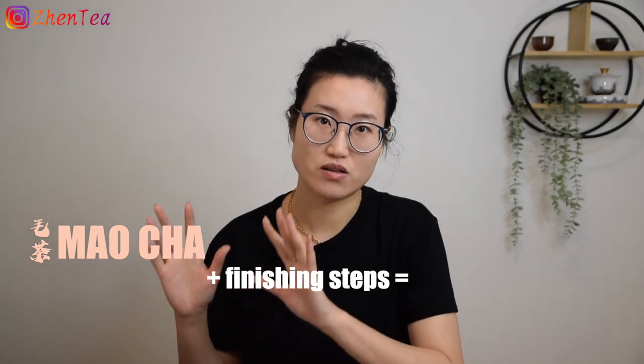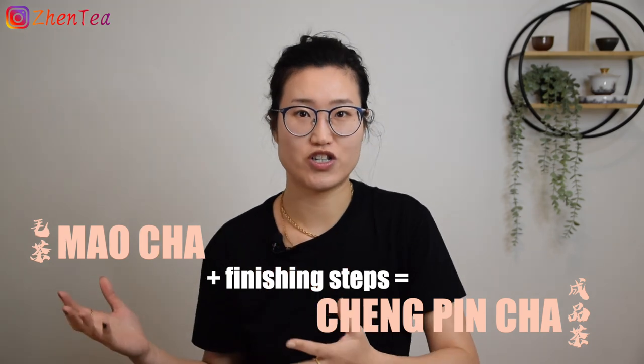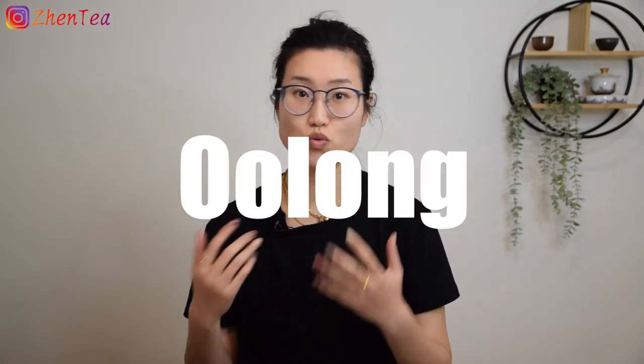Every little detail in tea processing contributes to the quality of the tea. However, there are some key steps that really set the tone for the tea. For example, in green tea it's the kill-green, and in Oolong it is the shaking and the oxidation process. With a few more steps, Mao Cha will become Chen Ping Cha, which means a finished tea — like the teas we see in stores that are ready for us to brew. The term Mao Cha is often used in Puar or Oolong.